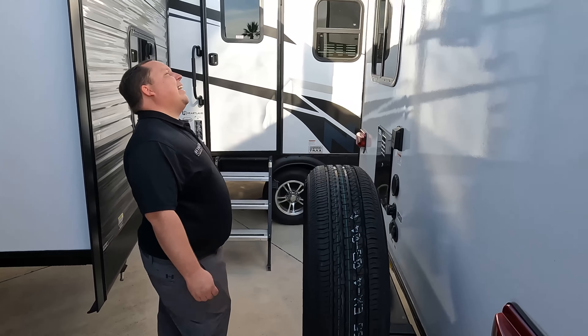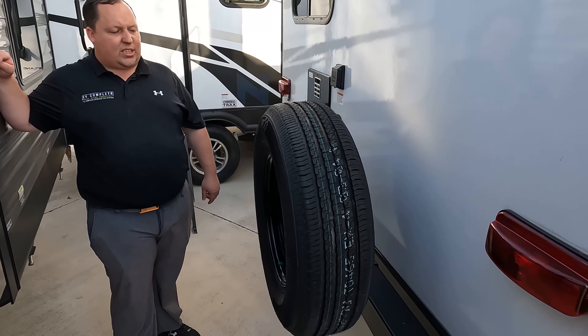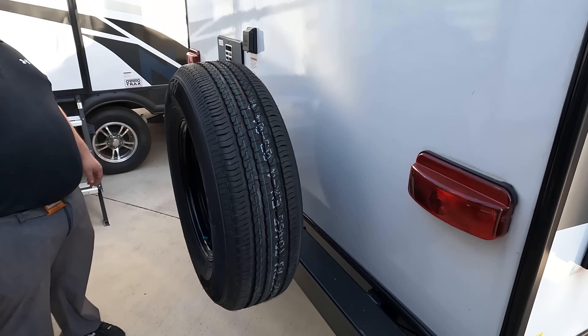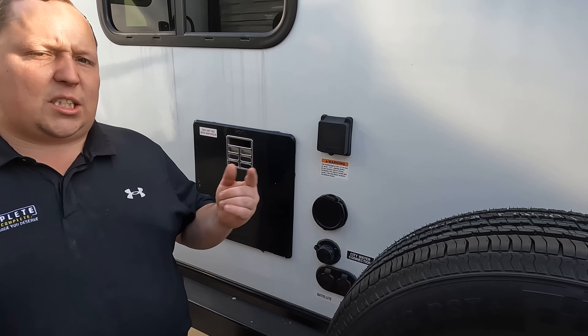Coming on down the side — dang, no ladder to get up on the roof. We do have a nice bumper for the spare tire and spare tire carrier. This is a 50-amp unit, which means there are two AC units on the roof, or at least it's prepped for the second one.